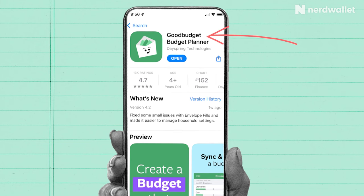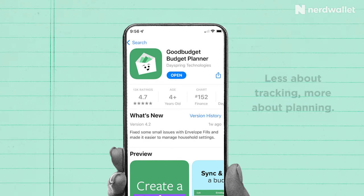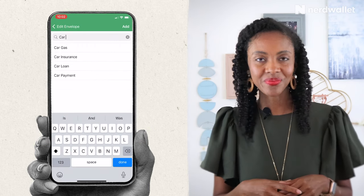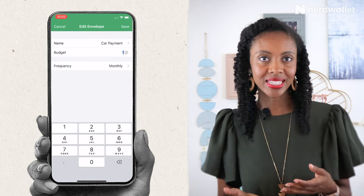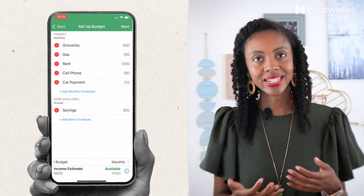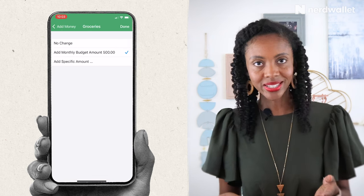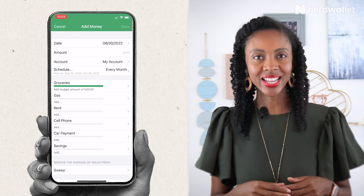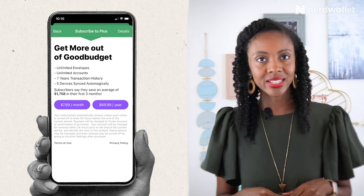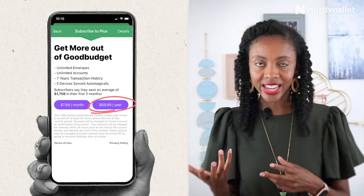Our third budgeting app on the list, Good Budget, is another hands-on app that's less about tracking expenses and more about planning for them. It follows the envelope system, meaning you portion out your monthly income towards specific spending categories. Good Budget is also one of the two apps on the list that doesn't sync to your bank accounts, so you would manually add your account balances, cash amounts, debts, and income, and then assign funds to your envelopes. You'll need to be prepared to manually enter every expense, so diligence will be key to making the most out of this app. There is a free version to test out the app that offers limited envelopes and accounts, and then you can upgrade to the $8 monthly option or the $70 annual option.